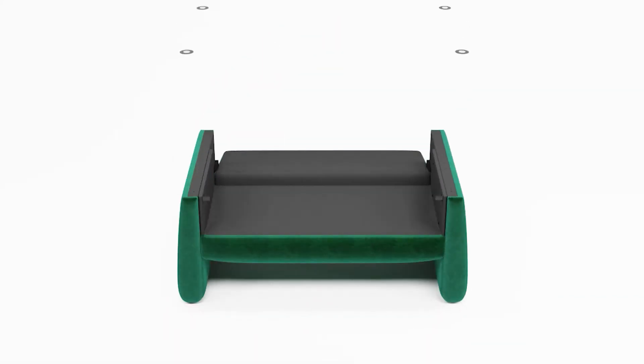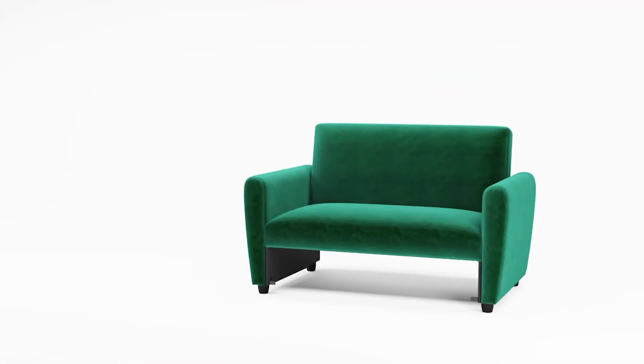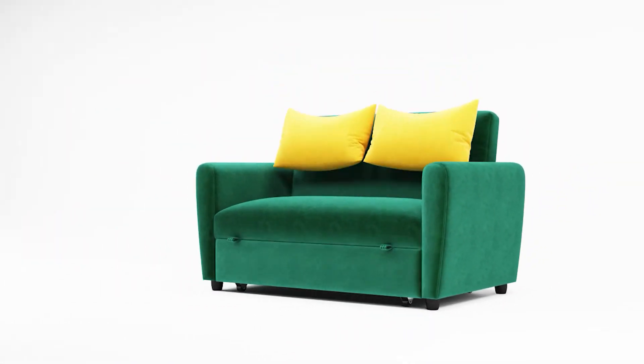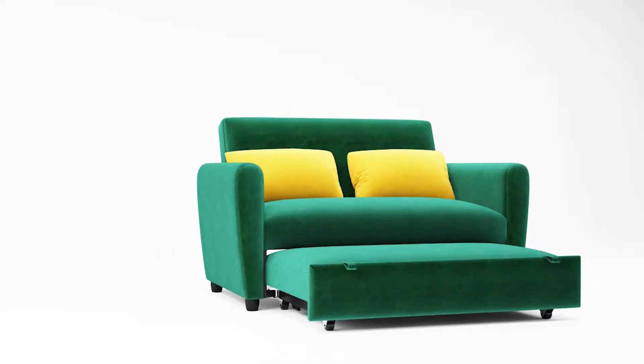Being multifunctional, it is a stylish sofa by day but quickly converts into a sleeper bed by night to host your friend overnight. Perfect for small spaces. Green velvet gives a vintage look, soft and comfortable to sit, allowing you to fully enjoy your leisure time.